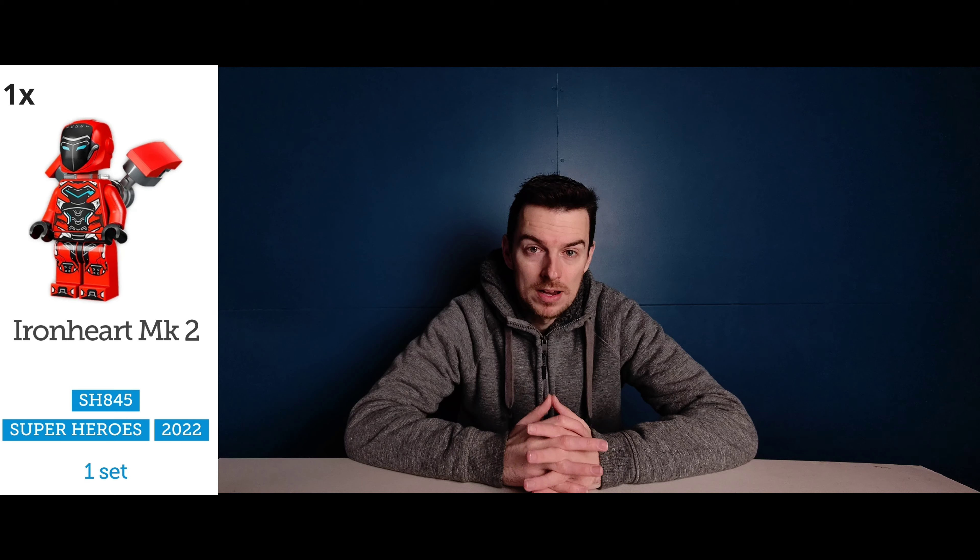So there we have it. That was a list of every single exclusive Marvel minifigure that is rumoured to retire at the end of 2023. Just be wary that the retirement lists are subject to change so this list may change throughout the year. My first reaction from looking at that list is that Ironheart Mark 2 — with a new Marvel Ironheart TV series coming out this year — that particular minifigure might be quite desirable once that TV series launches.